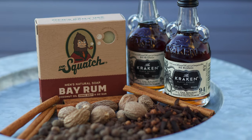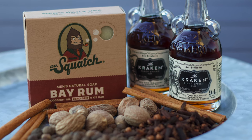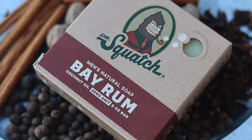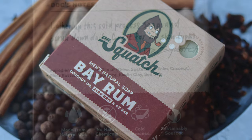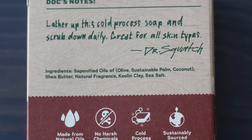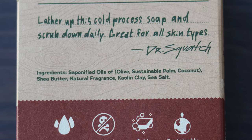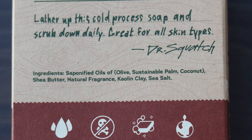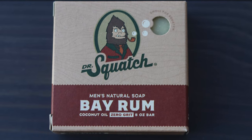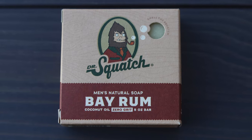There isn't much to say in terms of this bar's description. When you first pick it up you'll be greeted by its pleasing scent, but that's about it. Its highlighted ingredient is coconut oil, which is great for your skin, but its spotlight here can be a bit misleading as coconut oil is a staple ingredient in literally every Squatch bar, along with olive and sustainable palm saponified oils. On the old Squatch packaging, shea butter was the highlighted ingredient, which is another staple in every soap. So all that is to say that the Bayrum has no unique or standout ingredients.